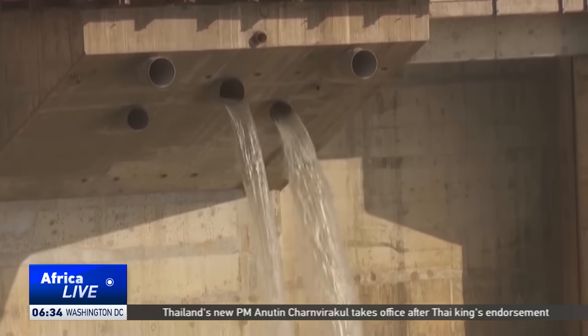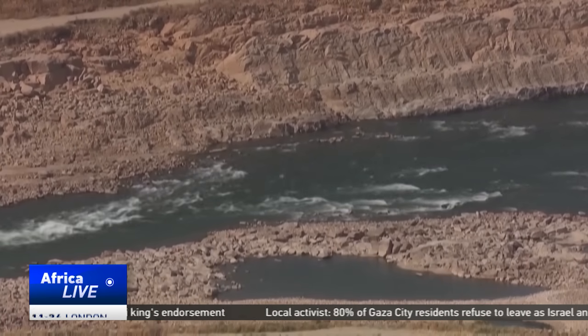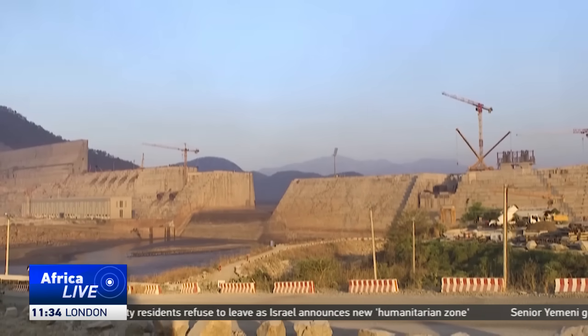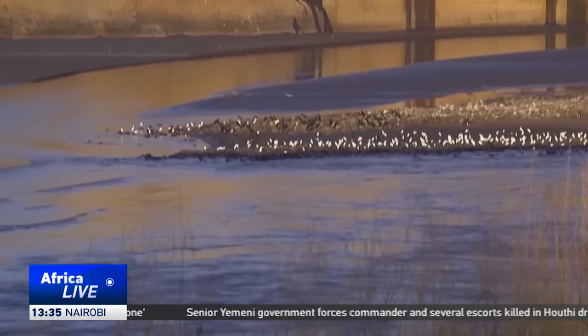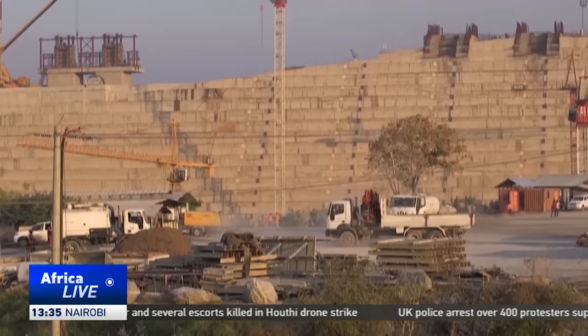It promises energy independence, rural electrification and industrial growth. For the region, this means cheaper power, deeper integration and another step towards Africa's collective energy freedom. Beyond electricity generation, GERD will also boost the amount of water available for irrigation, sustaining millions of farmers in Ethiopia and beyond.